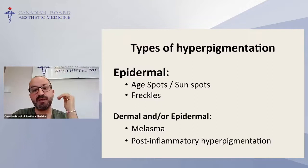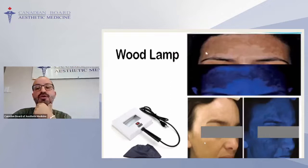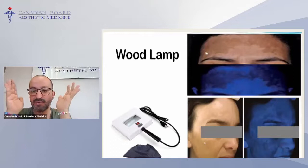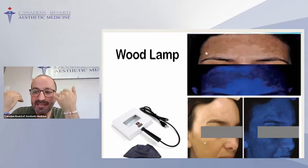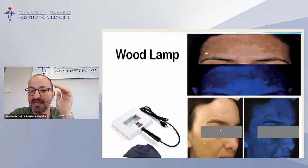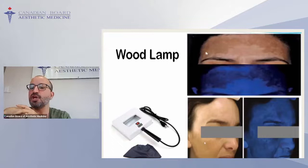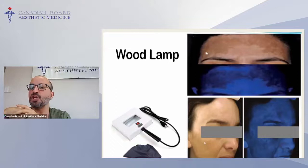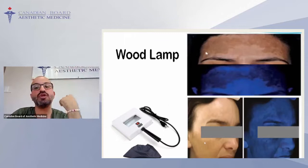The first two — age spots and freckles — are more epidermal and superficial, so treatment is easier and less resistant. When we go to deeper hyperpigmentation where melanin has spread into the dermis, treatment is more challenging, more resistant, and may need more penetrating treatments. For chemical peel, you'll need higher concentration chemicals or types that penetrate deeper to reach the dermis. To determine if it's epidermal or dermal, use a Wood's lamp in your practice.